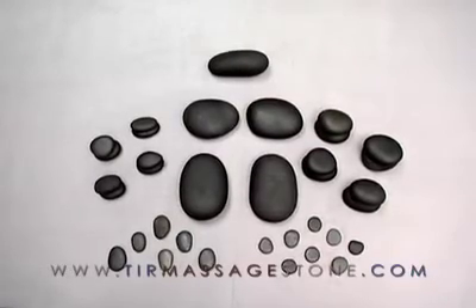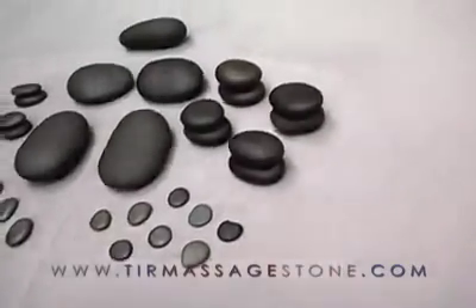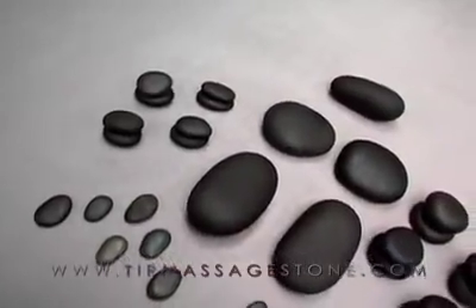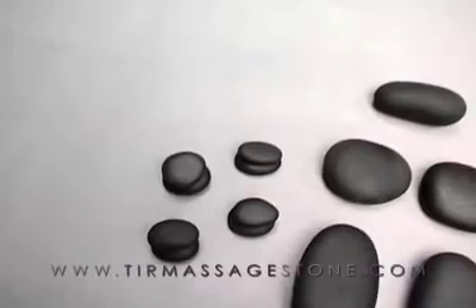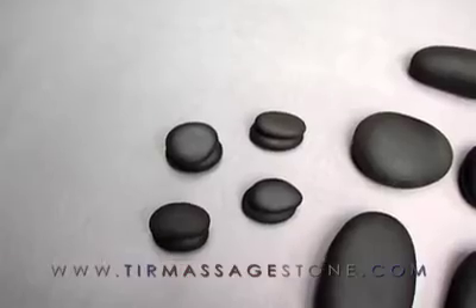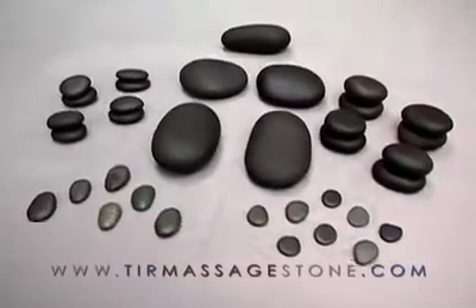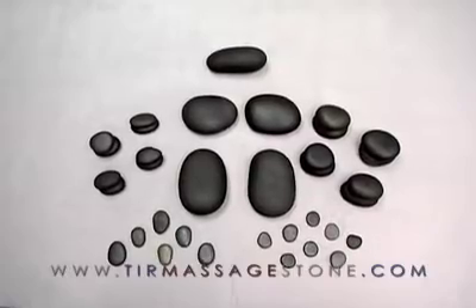Beautiful, dark, and smooth — each stone is carefully selected in size from pure basalt stone. Our 35-piece facial stone set is configured to give you all the stones needed for a stone facial treatment. This set provides stones for working on the muscles of the neck, shoulders, hands, and feet, allowing you to expand your service by massaging these other areas of the body.